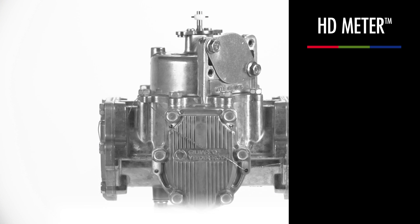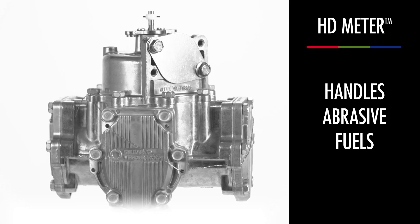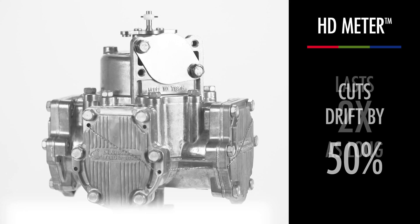You need a heavy-duty fuel meter that can stand up to any type of fuel your customers want — one that's long-lasting and doesn't affect your profitability. You need the Gilbarco Vitor Root HD Meter. It handles abrasive fuels better than any other traditional piston fuel meter.